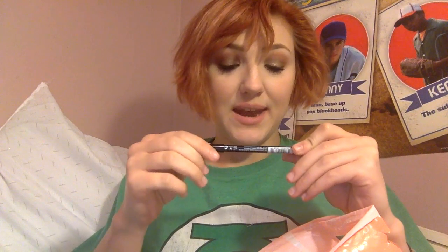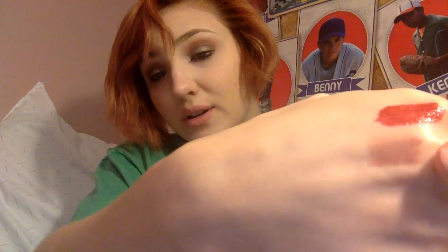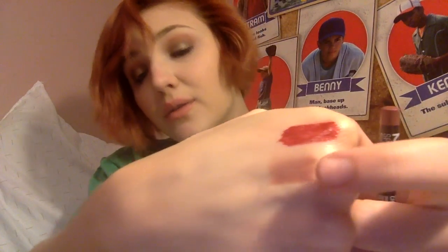Next I got the NYX lip liner in the shade Mauve. I wanted to get this because it was supposed to be a dupe for MAC Soar. I haven't tested them next to each other yet, but when I get to that point in the haul, I definitely will.